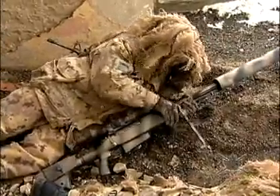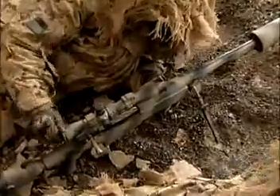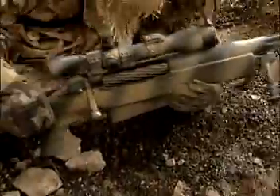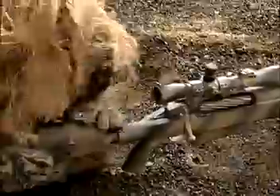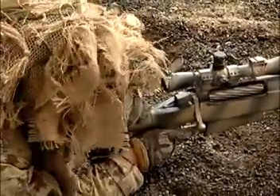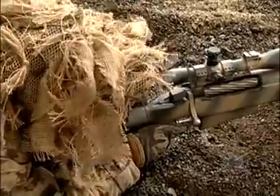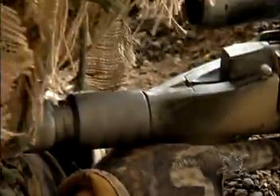A lot of the times, first, we have to get ranges to our targets — if we have targets — and just do a quick surveillance of the area. We'll sit anywhere from 12 hours to 96 at the very most, but on average it's usually about 24-hour missions that a two- to three-man team will be sent on.